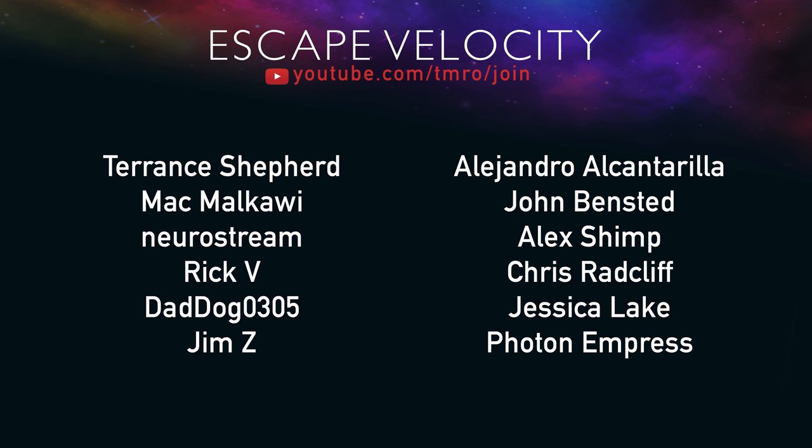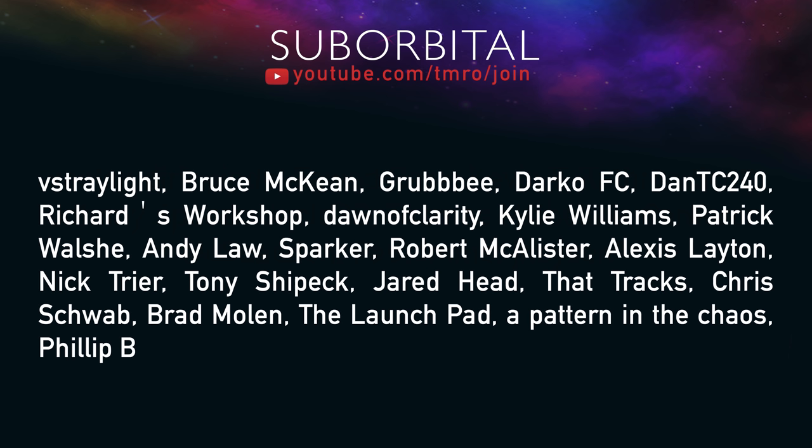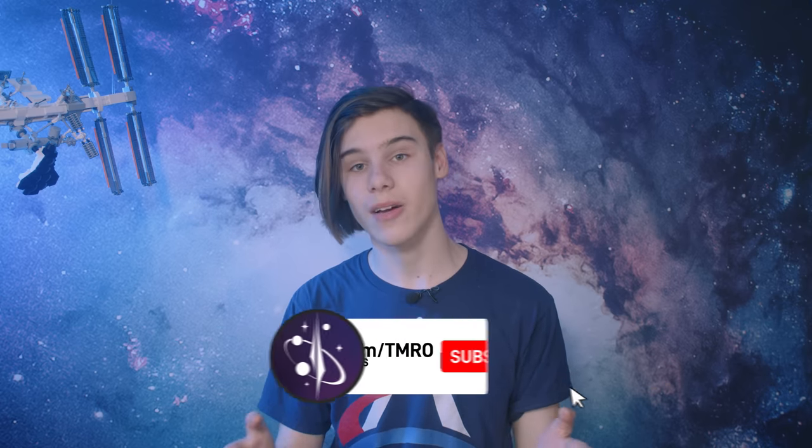If you want to support the show financially as well as through subscriptions, you can do so by becoming a YouTube member. The different citizen ranks get different perks, such as access to Discord channels, space news scripts, and citizen-exclusive pre- and post-show live broadcasts. To join, head to youtube.com/tmro/join or the join button below. I'm also running a GoFundMe campaign to head out to the Space Coast in August to cover Psyche — the link is in the description. There are plenty of free ways to help too: subscribing and liking the videos genuinely boosts how many people see our content. Thank you so much for your subscriptions, likes, and watch time. Goodbye.